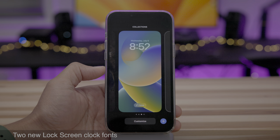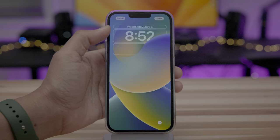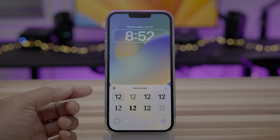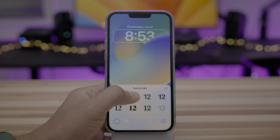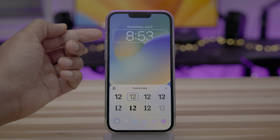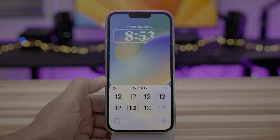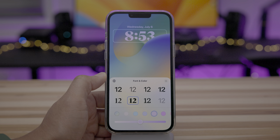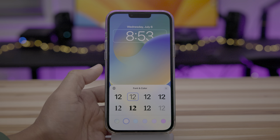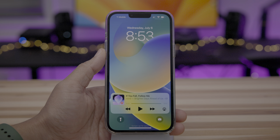There are also two new lock screen clock fonts. If you go in and customize and tap on the clock, you're going to see not six fonts but eight. These two right here are the new ones. This one is the iOS 15 lock screen font — the skinny font. And you also have another new one here in Beta 3. You can still go in and customize the colors as well. Let's see what it looks like with the skinny font from iOS 15 — looks good.